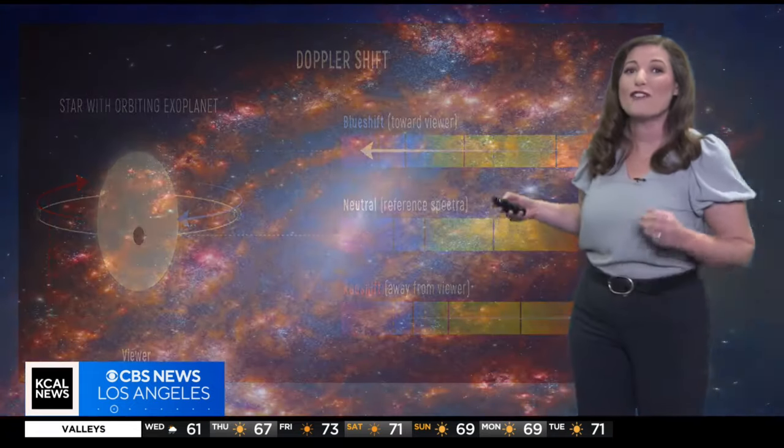Like this image of NGC 1559 that was recently captured by the James Webb Telescope — 35 million light years away. It's like cosmic detective work.